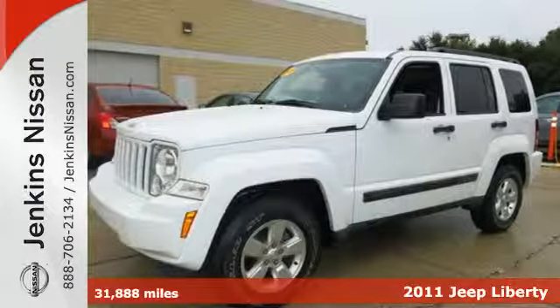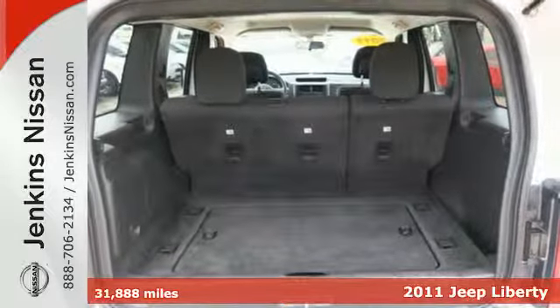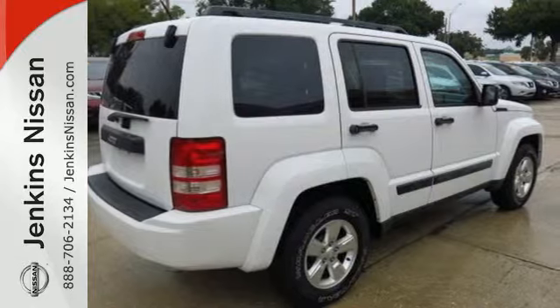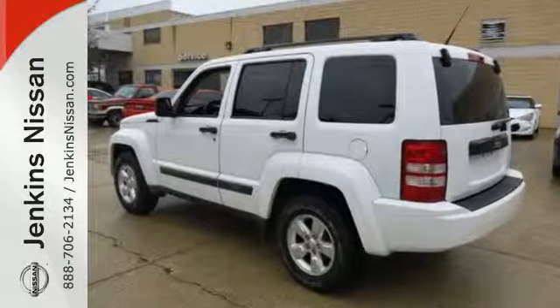It's a 2011 Jeep Liberty. Dusk sensing headlights, remote power door locks, one touch power windows, a tilt adjustable steering wheel, post collision safety system, and reclining rear seats all come standard in this great looking SUV.